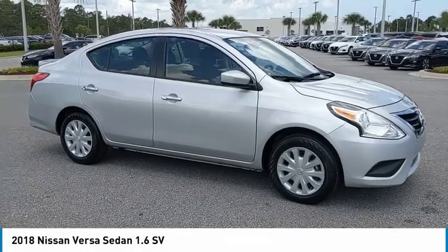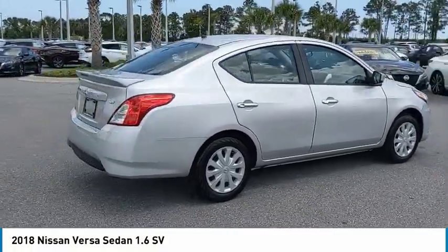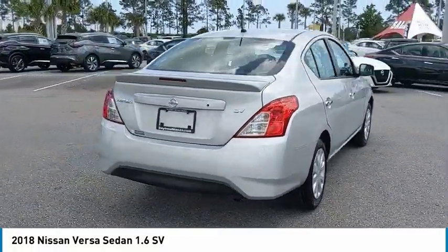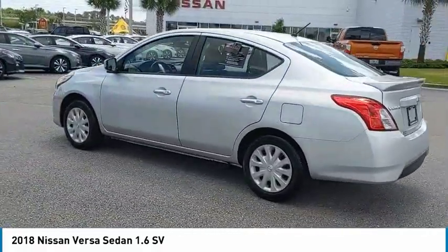Pick up this brilliant silver 2018 Nissan Versa sedan, available today at Daytona Nissan. This could be the one you've been searching for. Contact the dealer at 888-883-6141 and take it home today.